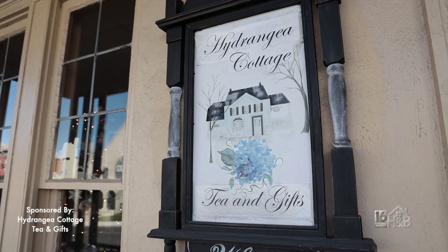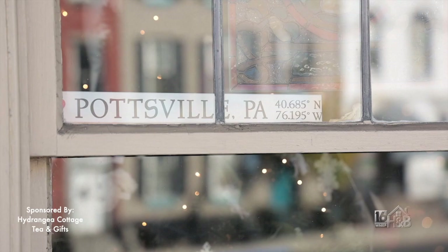This is a paid segment sponsored by Hydrangea Cottage Tea and Gifts. I'm here upstairs in Hydrangea Cottage, and this is owner Eric Tice.